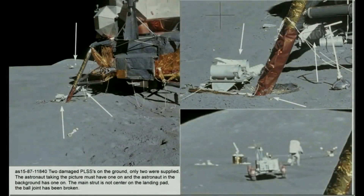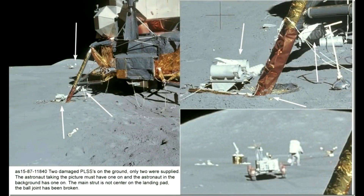Two damaged PLSSs lie on the ground, but only two were supplied for the mission according to NASA. So by a simple deduction, the astronaut taking the picture undoubtedly must have one on, and the astronaut in the background must also have one on. So in actuality, I guess there were four on Apollo 15.